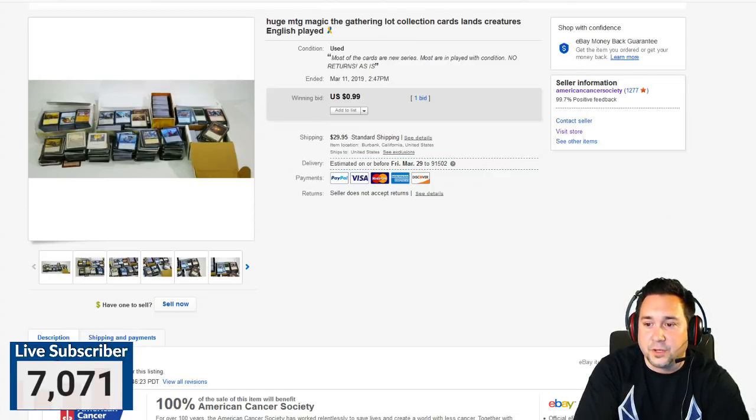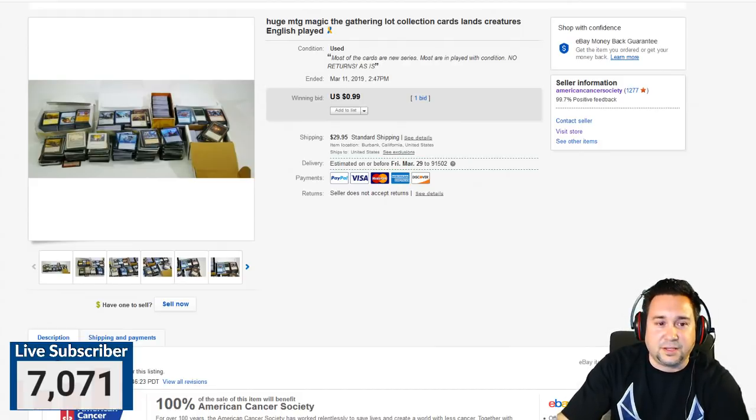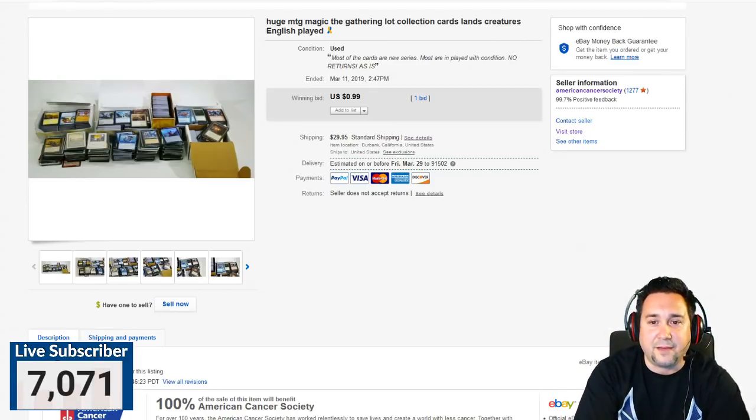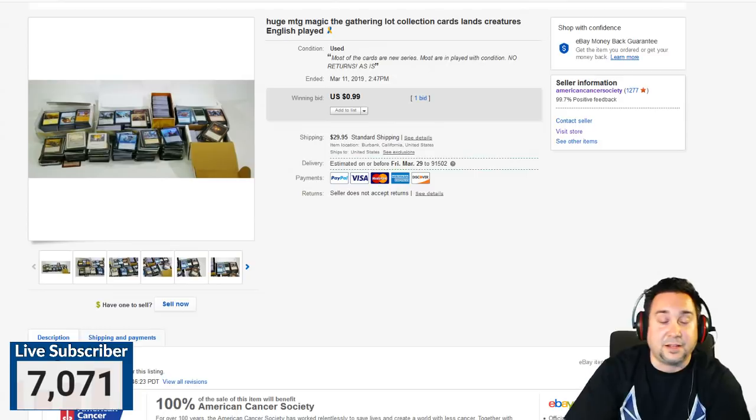We're going to go over basically what sold over the last few days. There was actually a lot of things that sold, but I picked out a couple of nuggets to go over. You're going to see certain things that might not make a bunch of money, but I hope you'll find it entertaining and informative. Definitely click the like button — that helps the algorithm.